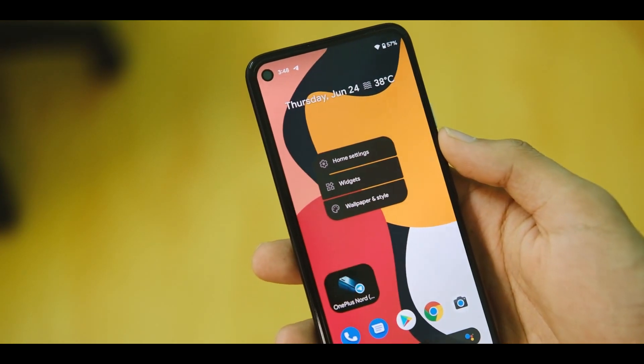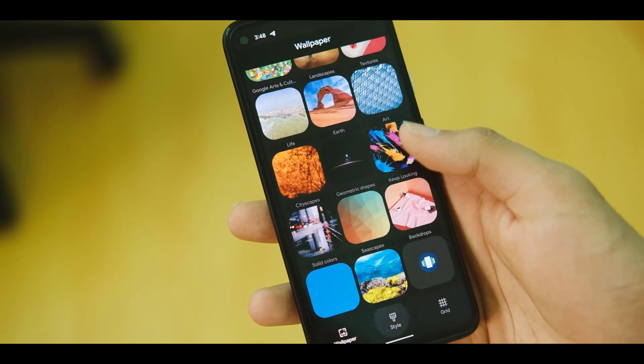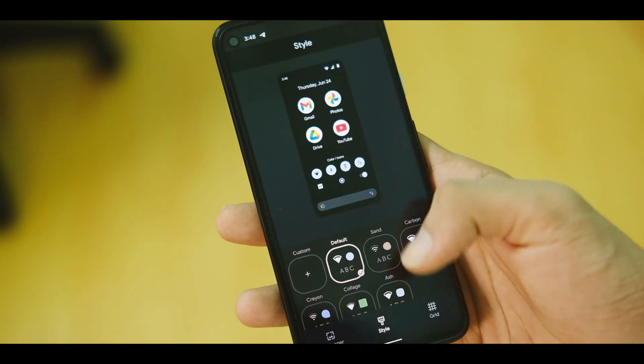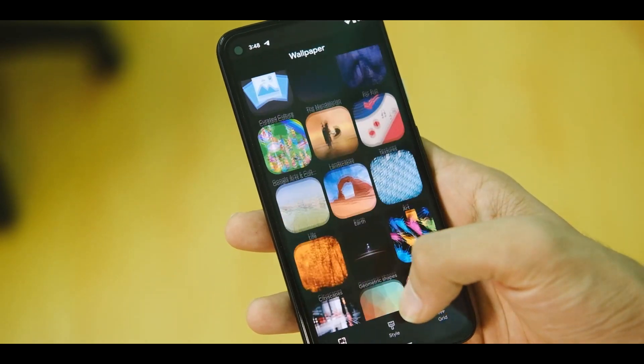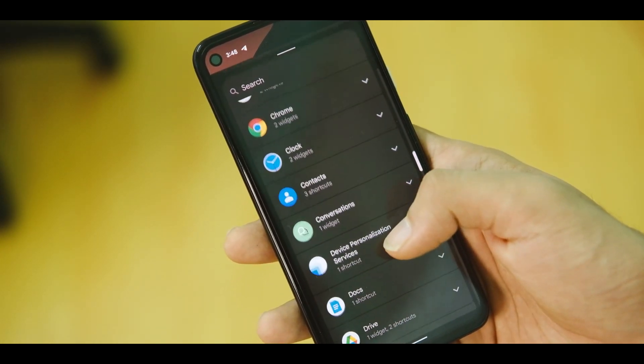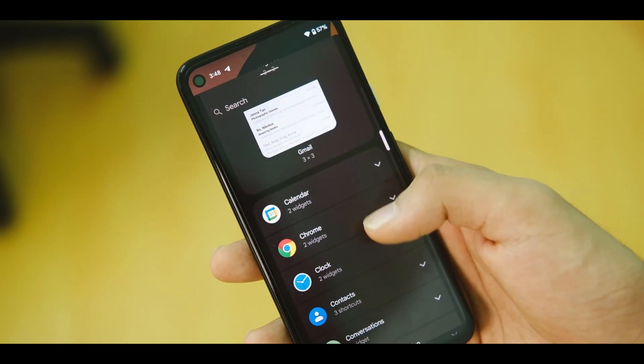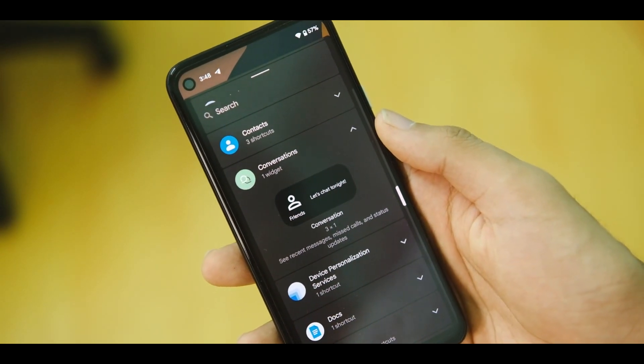Next up, if we long press on the home page we have a new animation and some changes to the wallpaper app, which has also been updated to keep it more in line with the new Material You theme. We also have a new widget picker and some new widgets as well, with some of them coming in upcoming builds like what was shown in Google's Android 12 video.